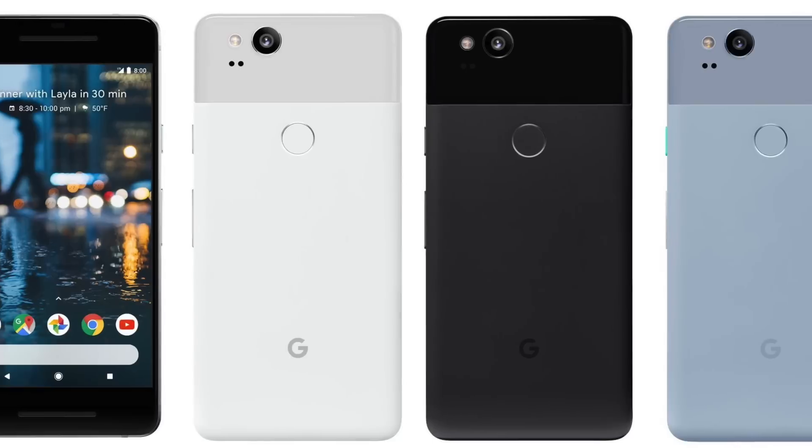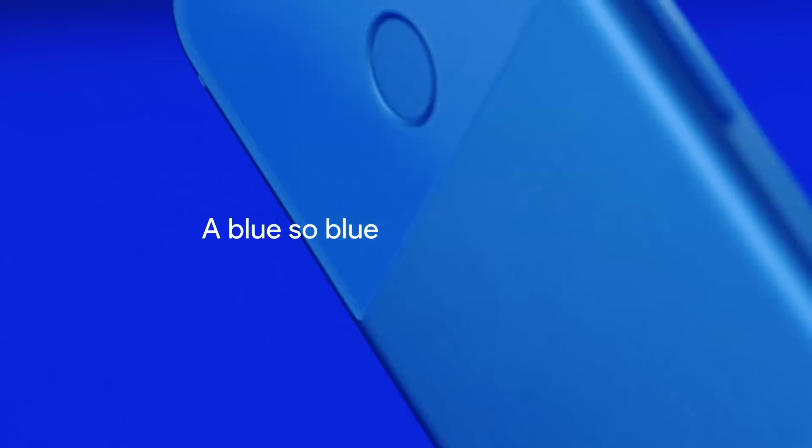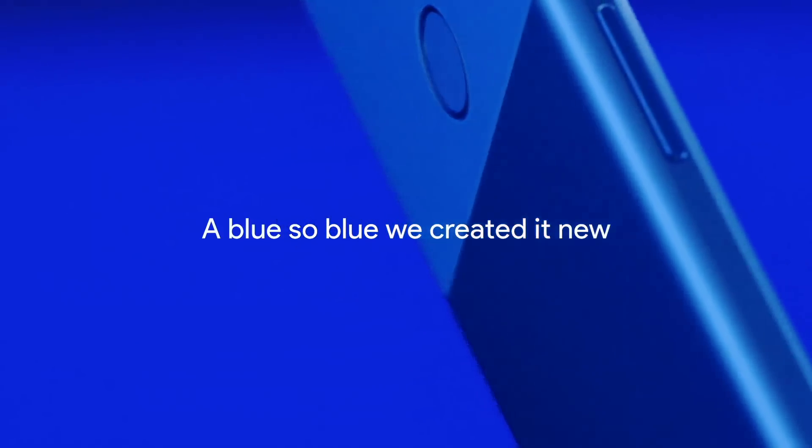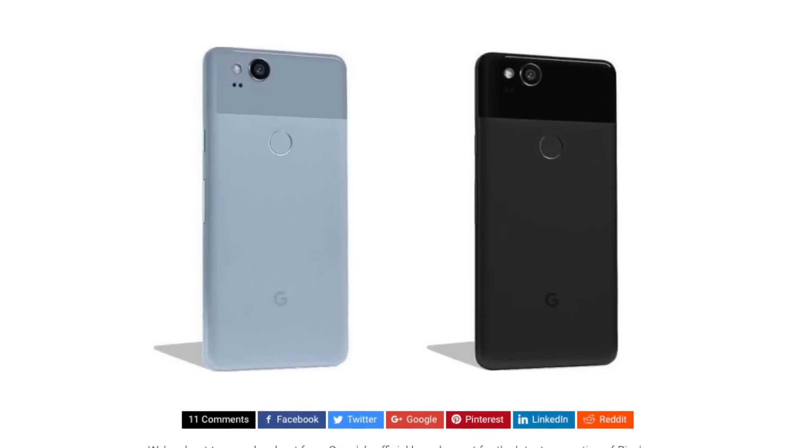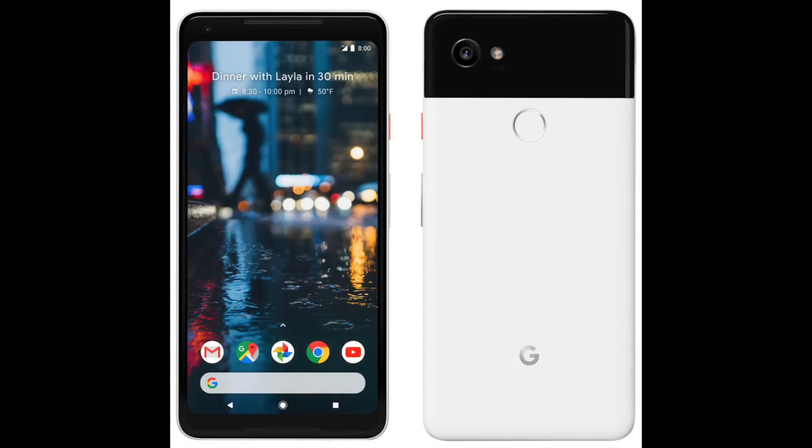Finally, at number 5, we're expecting to see a couple of new color options. Rather than the bold colors of last year's really blue Pixel, the sequel will bear a lighter, almost pastel color that they're calling kinda blue. The Pixel 2 XL might also be available in a black and white split-tone finish with a red-orange power button on the side.